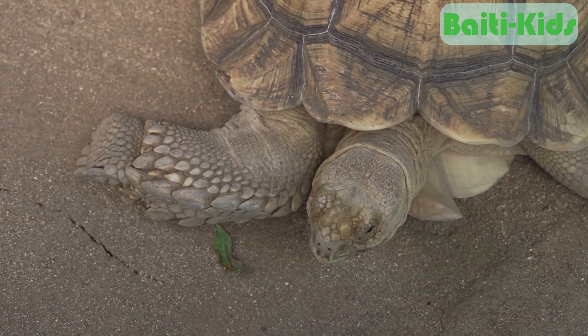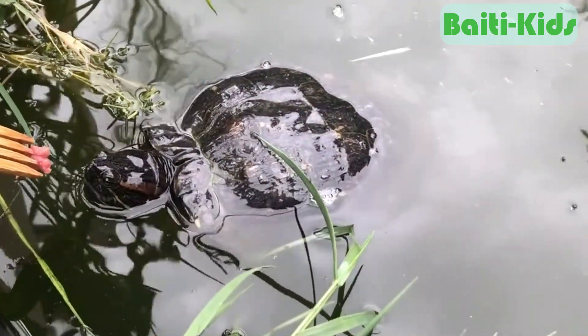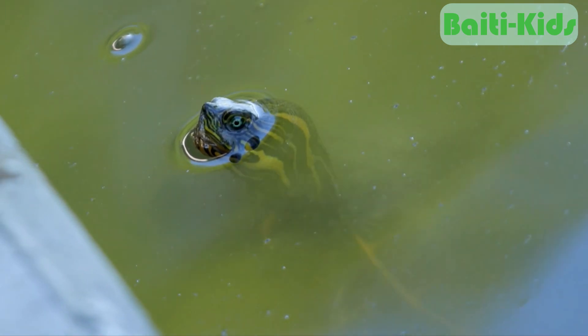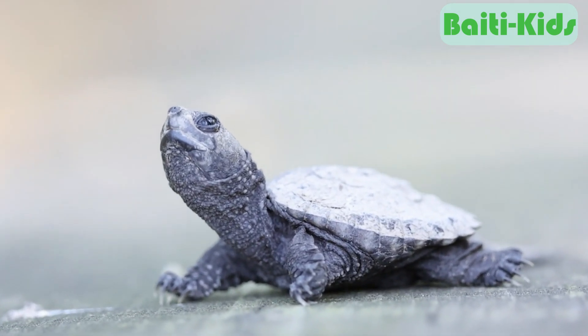These animals show amazing adaptations to survive in different environments, both in water and on land. Thanks for watching this video till the end — see you again in the next video!